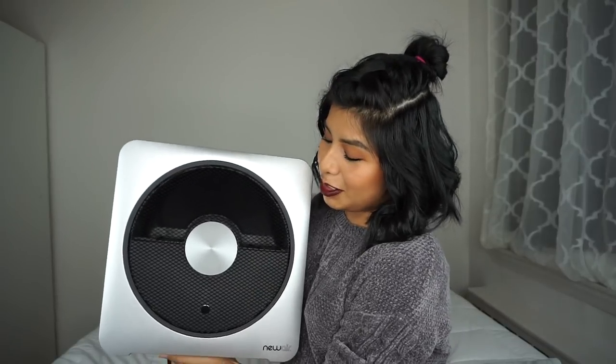A portable space heater is a necessity to keep you warm during these winter months. If I have a discount code I'll link it down below, and I'll also link the product. You can find the New Air Quiet Heat 15S at Bed Bath & Beyond, Wayfair, Target, Walmart, Lowe's, and Home Depot, or on the New Air website.